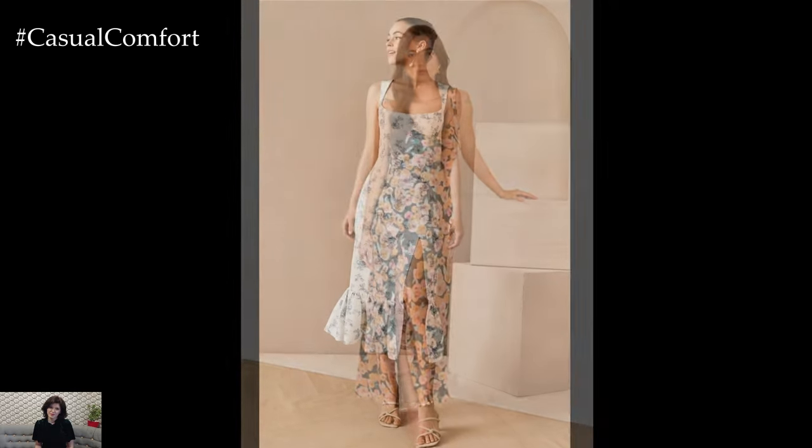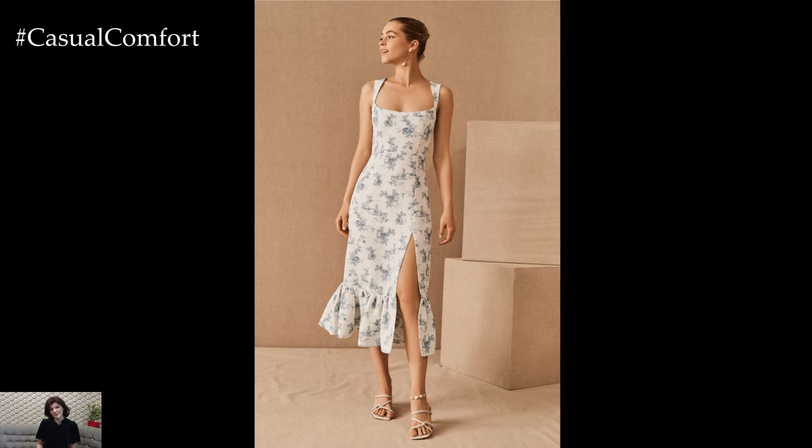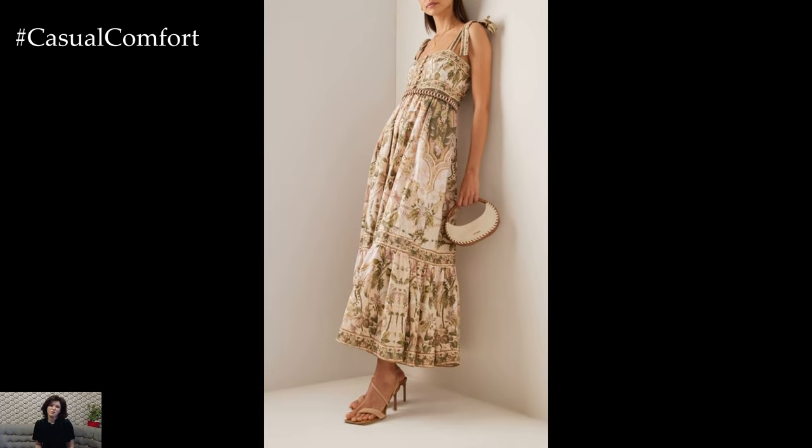If you enjoyed this video, please give it a thumbs up, subscribe to our channel, and leave a comment below with your favorite way to style a romantic sundress. Thanks for watching, and stay stylish!